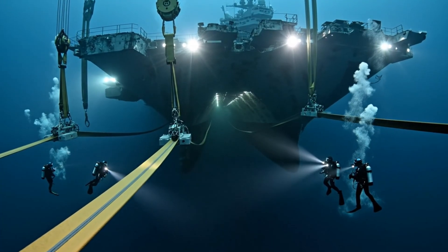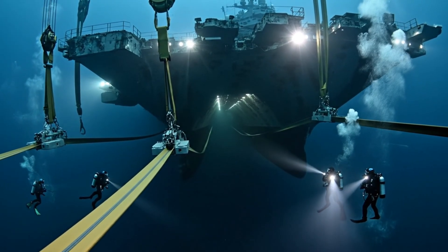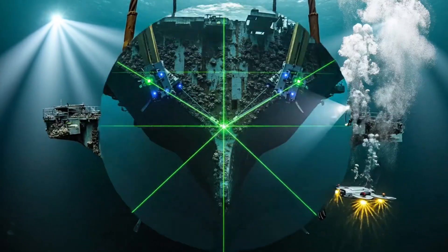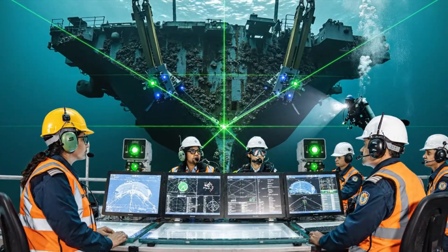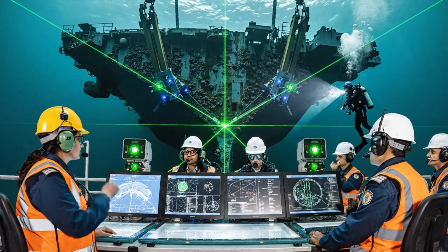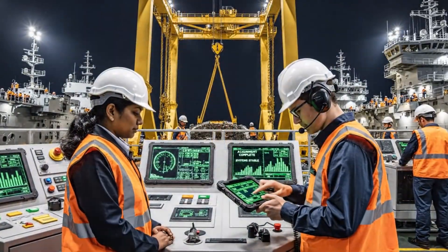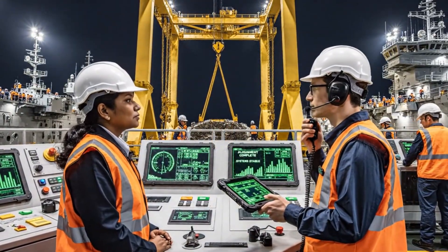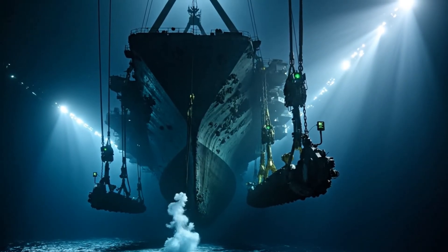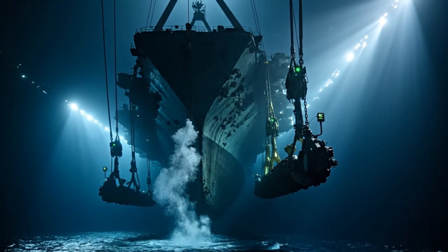Lateral transfer authorized. Begin corridor alignment. Acknowledged. Command, all systems green — movement is stable. All stations, we have positive alignment on all markers. Locking lateral systems now. Prepare for next ascent phase. Command, this is engineering — alignment phase complete, systems are stable. Proceeding to stage 2 preparation. Stabilization complete, ready for ascent. Roger that. Engaging primary winches. Lift initiated.